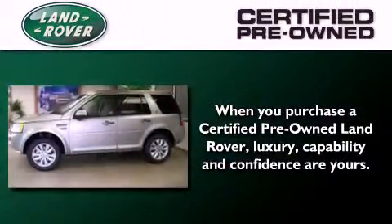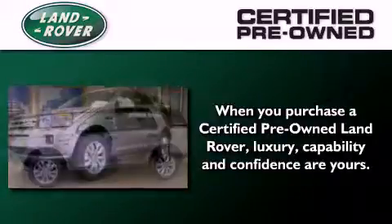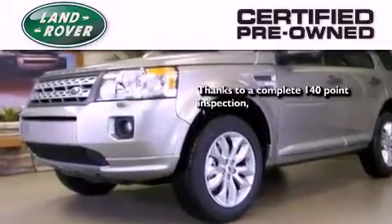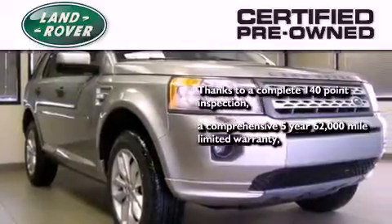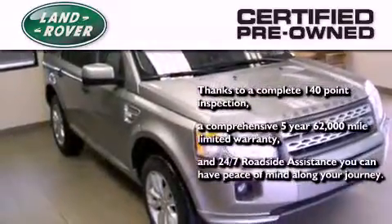When you purchase a certified pre-owned Land Rover, luxury, capability, and confidence are yours. Thanks to a complete 140-point inspection, a comprehensive five-year 62,000-mile limited warranty, and 24-7 roadside assistance, you can have peace of mind along your journey.